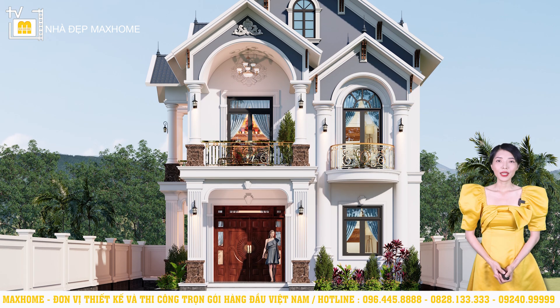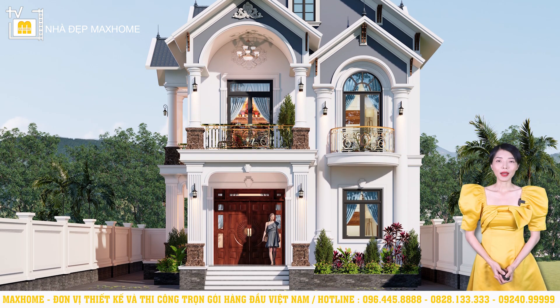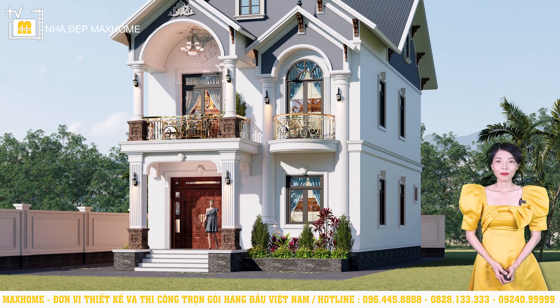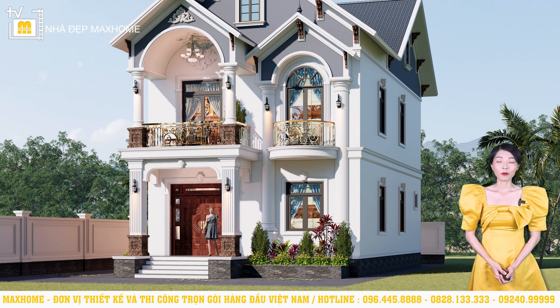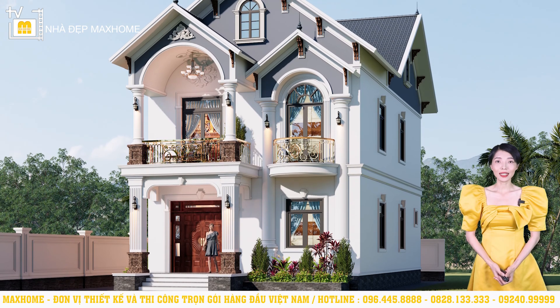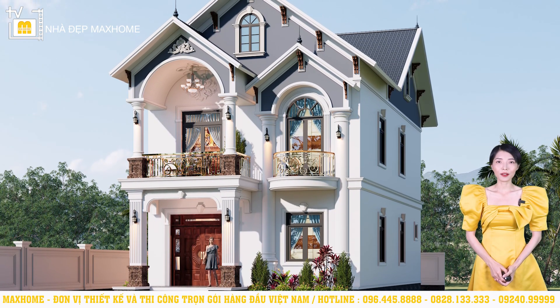However, to make the building more prominent, we need to extend the roof overhang. Typically, the overhang extends about 0.6 or 0.7 meters. In terms of color, the overall building is coated in porcelain white. This is perhaps the most suitable color because this project already has many decorative motifs. White will help the building appear more refined and harmonious.